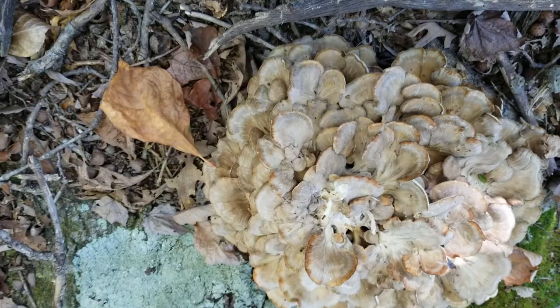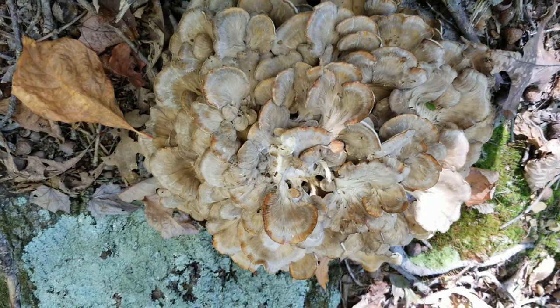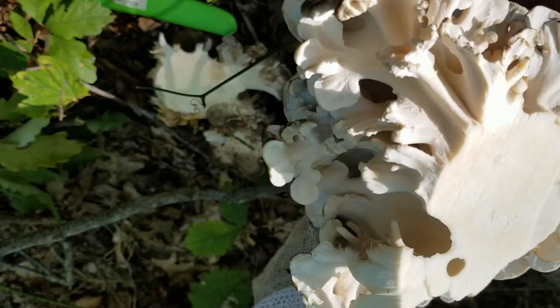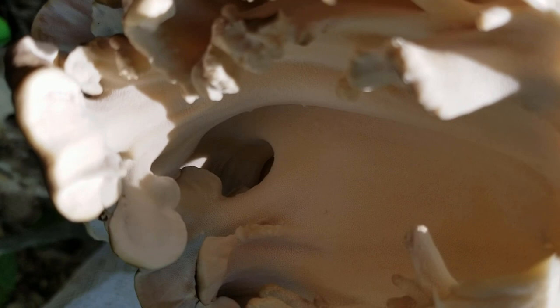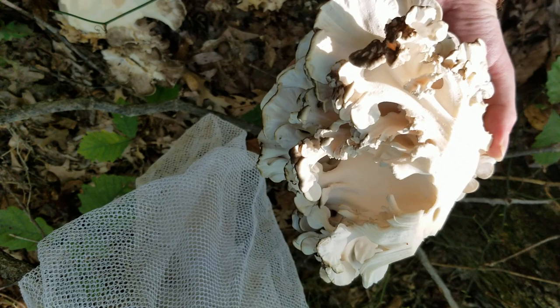I've been looking for another good maitake spot for a while because a few years ago my maitake area was logged — they cut down those oak trees, so I haven't been able to get any for quite a few years. To harvest your maitakes, all you need to do is cut them at the base above ground level and cut off any bad spots. If we look really close, look how nice and white and tight all that is — this is a very beautiful specimen of maitake or hen of the woods. It's about the size of a soccer ball, weighing probably about three or four pounds.